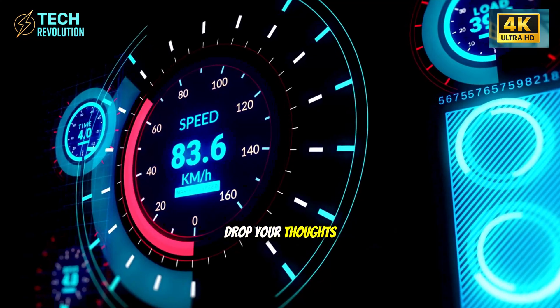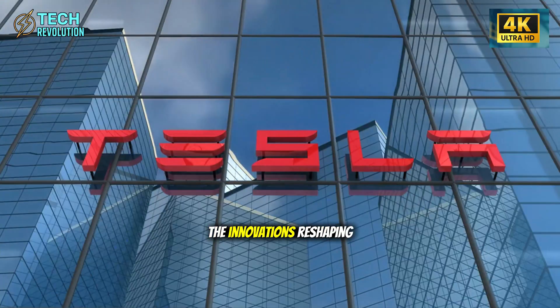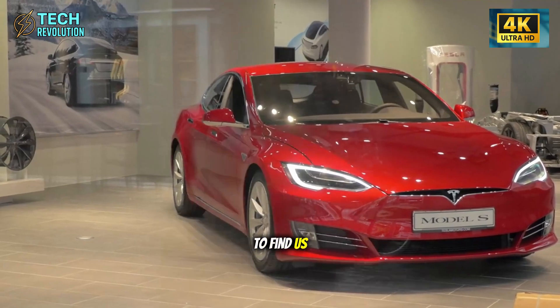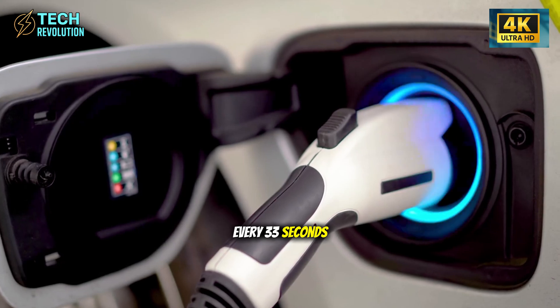Will traditional automakers adapt, or are we watching the biggest industry collapse since Kodak? Drop your thoughts. This is Tech Revolution — we break down the innovations reshaping our world. The future's rolling off the line every 33 seconds.